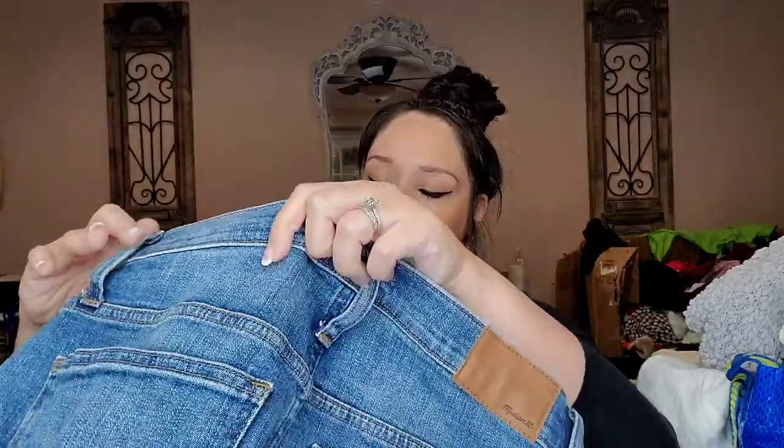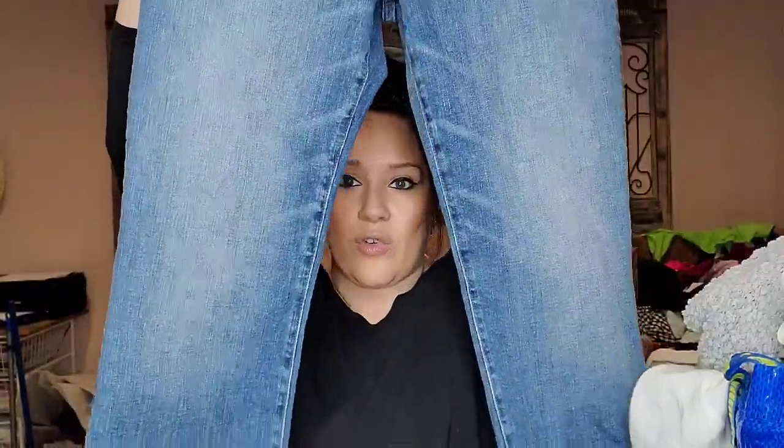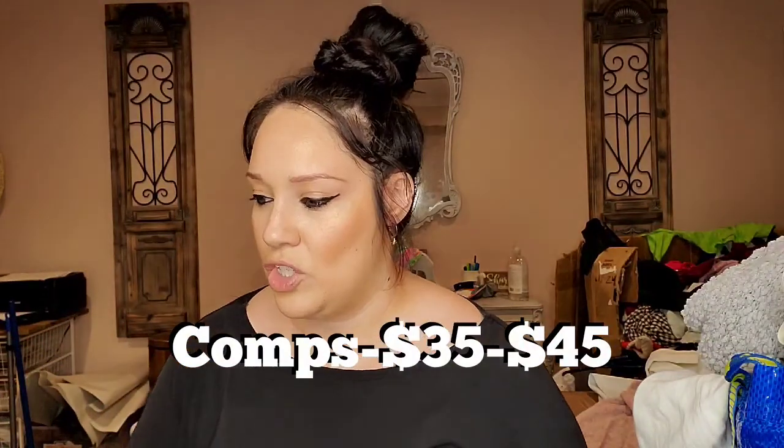I also got this pair of Madewell size 31 — they're called the Skinny Flare, a high-waisted cropped raw hem jean.